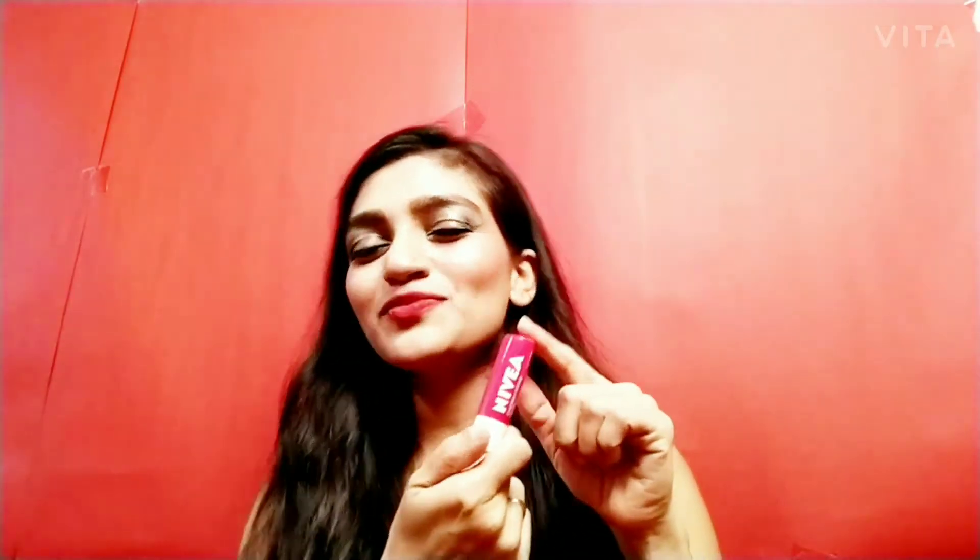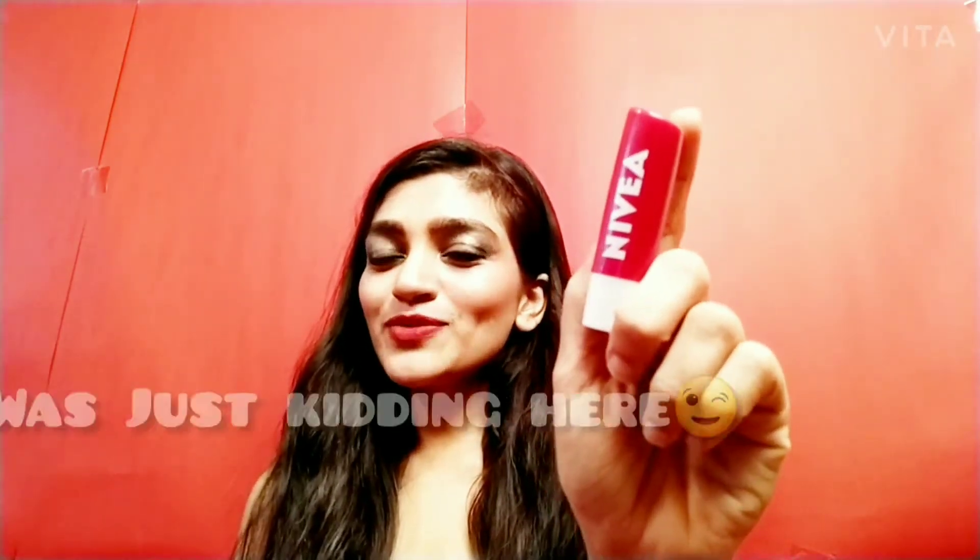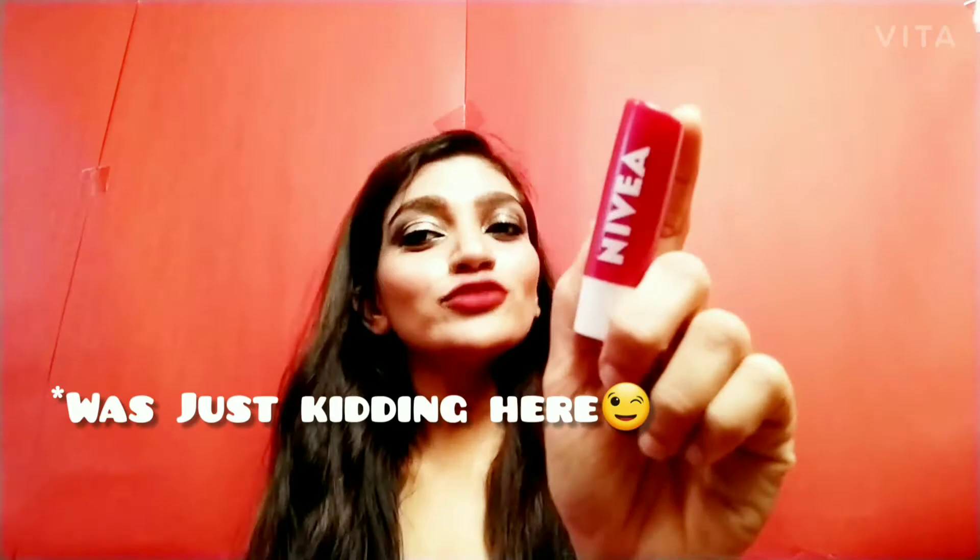Another thing I got is Nivea Lip Balm — this is my staple. I only use Nivea Lip Balm. It's a very feel-good, nice product, and if you want a good lip balm at a very affordable price, Nivea is great. On days when I don't want to put on lipstick, I like using my tinted lip balm. This one is in the variant Cherry Shine — your lips are going to look like cherry after you apply this.